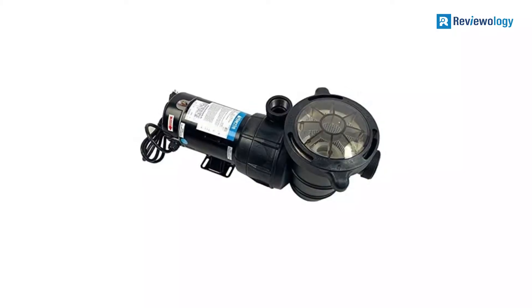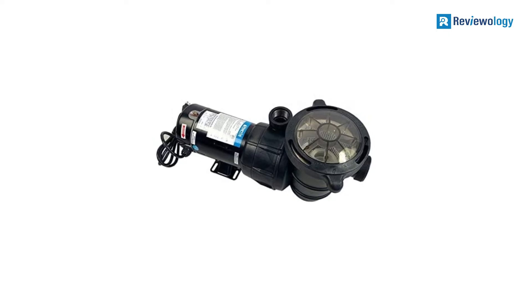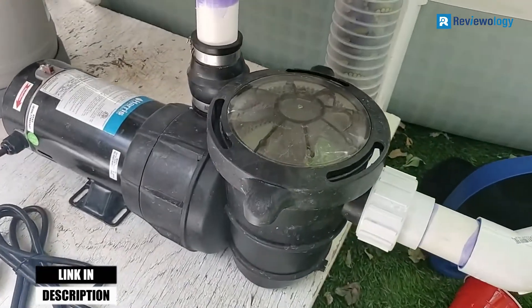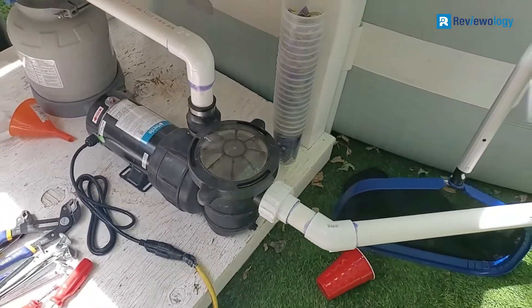The strainer has a filter basket, and it's straightforward to see when it needs to be emptied. The lid is a simple twist and lock, which works very well. With this build quality, there's minimal noise output and the efficiency is excellent. It all adds up to a great pool pump.